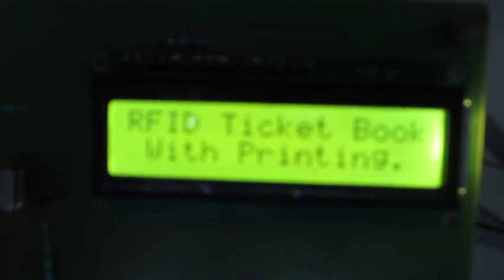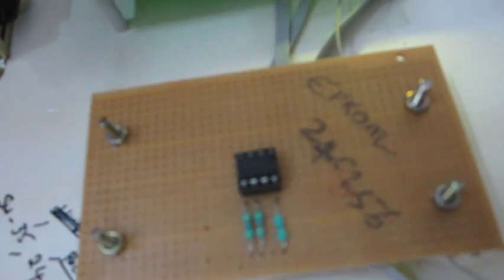After that, by using an RFID card we can pay the amount, and then the ticket will be printed by the thermal printer. The function of EEPROM is for storage purpose — the commands and the source and destination place will be stored using EEPROM.